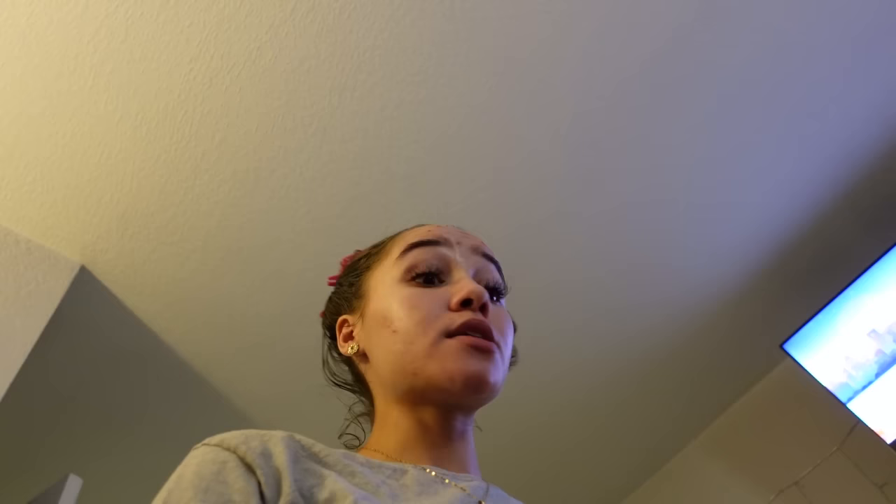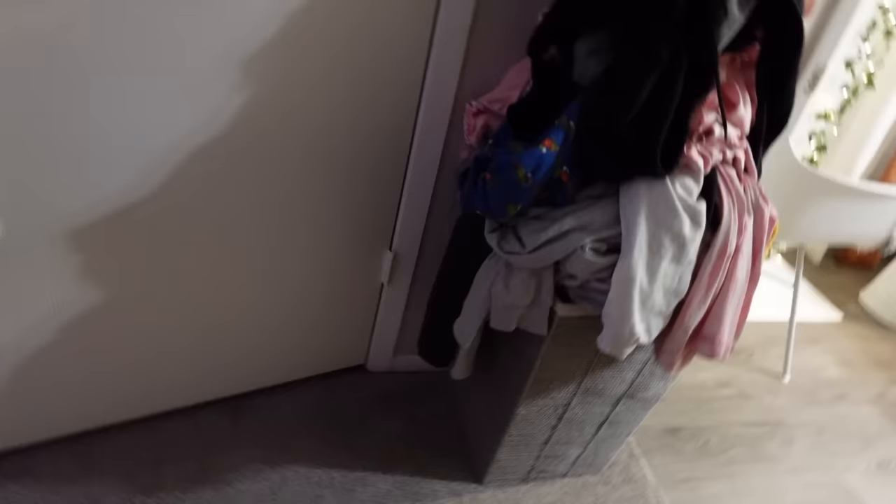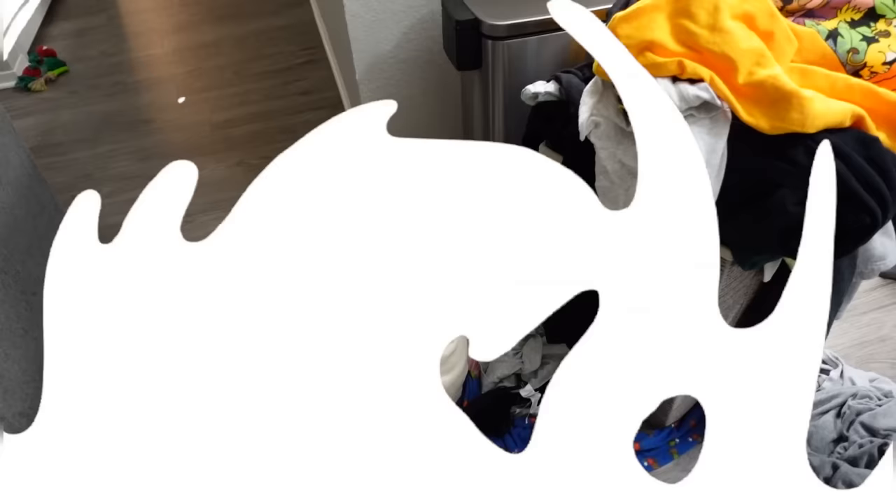Both of these are amazing for your feminine health, overall balance, and smell. I gotta make sure I'm taking them daily because you cannot forget — they need to build up in your system. You also have to drink tons of water for them to actually activate and work. These are my two daily probiotics and supplements for my feminine health and balance. Now I gotta go ahead and get started on all of this laundry — it is jam packed in here for real.